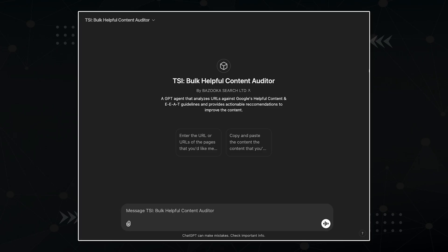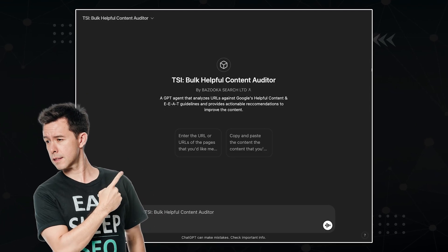Do you have ChatGPT premium? If not, no worries. I left a link to my custom GPT in the description that allows you to use a general version of it for free.